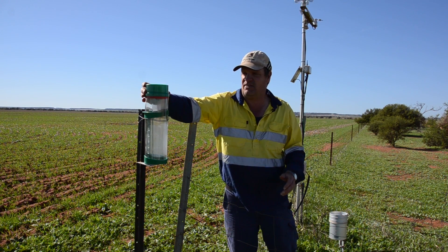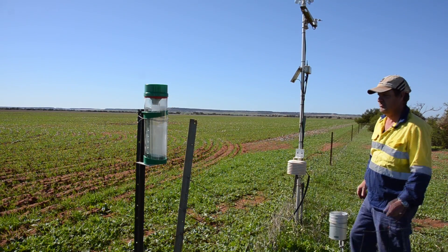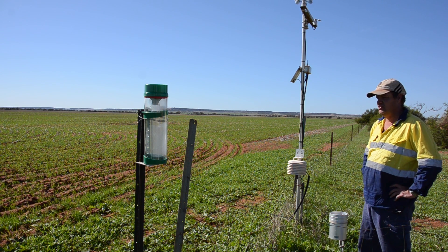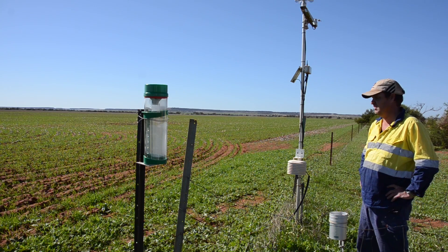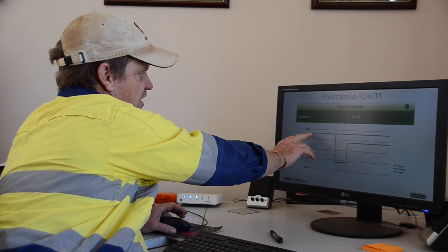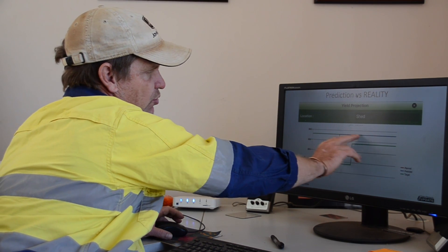This information comes back to our main frame computer and all the artificial intelligence with crop manager and that sort of thing links in, so we can get yield estimates and we know where the moisture is in the ground. With a background as an agribusiness banker, Mr Lee relishes the opportunity to crunch numbers and decipher cost effective solutions for his farm.